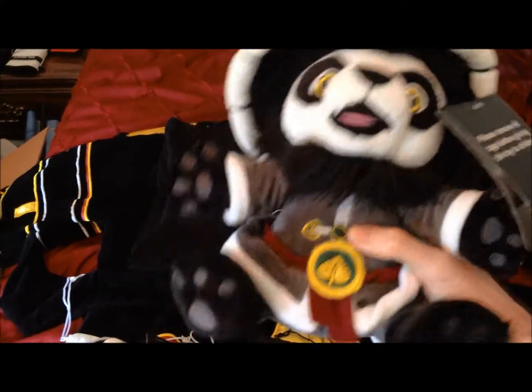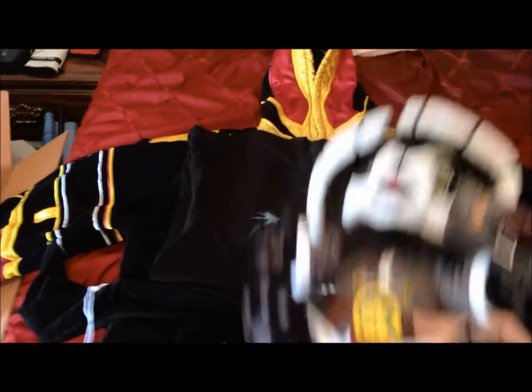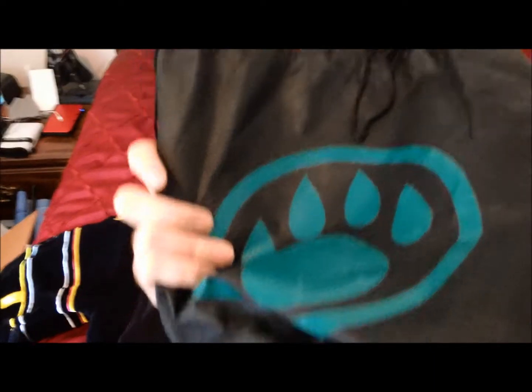Here's the panda plush. It comes in this carrying bag right here with a pandaren symbol on the back.